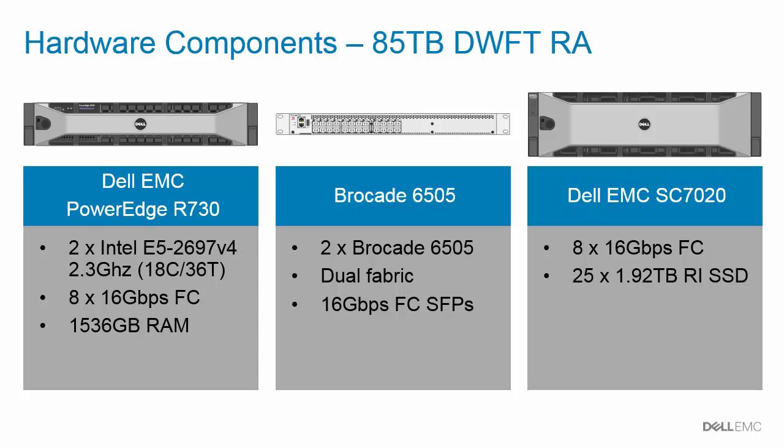This R730 is a dual socket 2U server with two Intel Xeon E5-2697 V4 processors, providing SQL Server a total of 72 logical processors. The storage array is an SC7020 — a 3U storage array populated with 25 1.92-terabyte read-intensive SSD drives, leaving five open slots for future expansion. A dual fabric fiber channel network using a pair of Brocade 6505 fiber channel switches provides 16-gigabit connectivity between the server and the storage array. To achieve the 85-terabyte rating, eight ports of 16-gigabit fiber channel are used in both the server and the storage array.